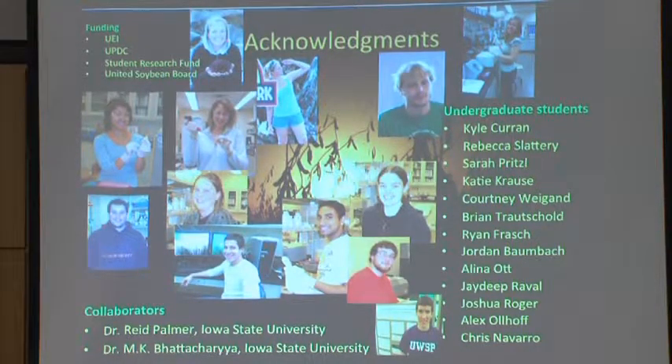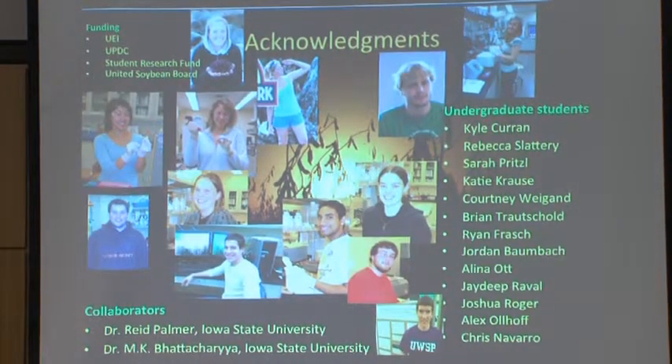Becky, she's at Illinois. Jordan, Alina — Iowa State University. Jay went to medical school. Then Ryan Frosch, he was in USDA, now he went to Iowa Soybean Association. And Sarah is in prevention genetics. And then Chris and Alex, I still got these two. Alex is planning to graduate next semester, and she's planning to go to graduate school.